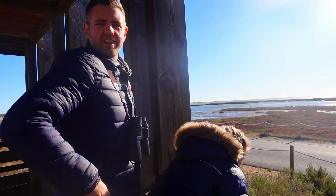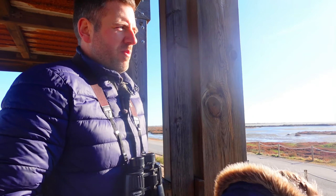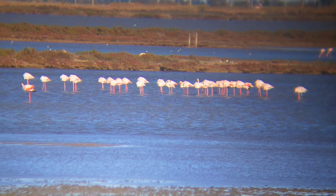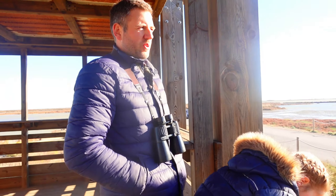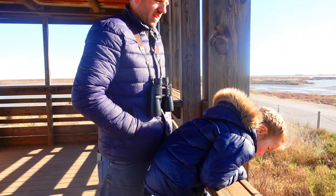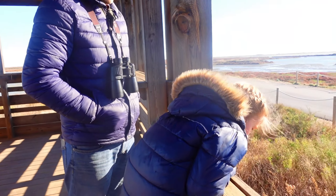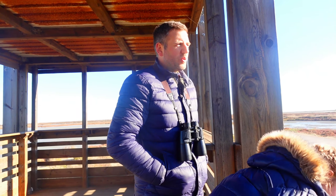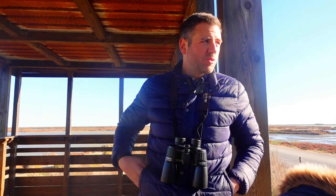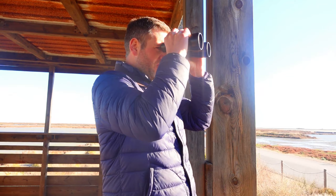So have we managed to ID anything? Flamingos — we got that one, they're the big pink ones. We saw a marsh harrier, a gull, some egrets, some little egrets, and a species of ibis — glossy ibis or something like that. It's really quite nice. Those are flamingos over there, they're just quite far away.